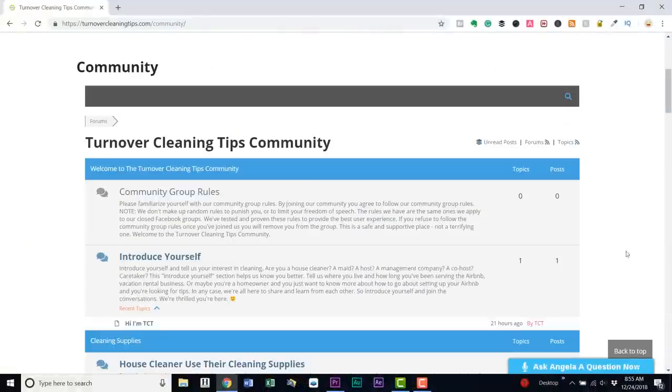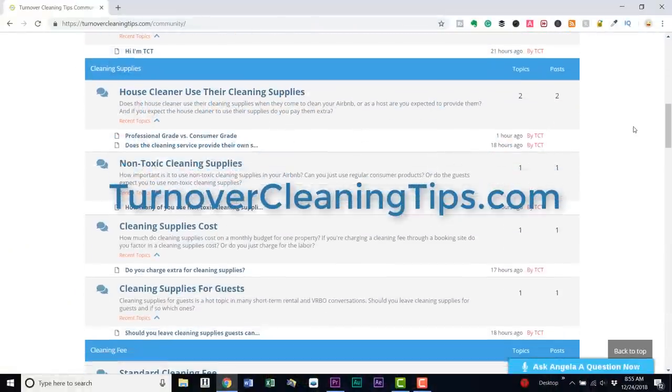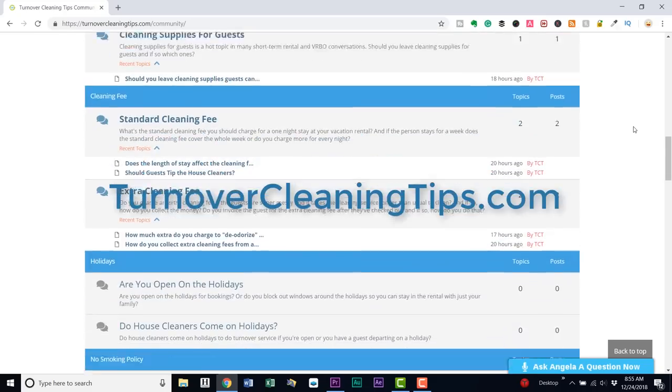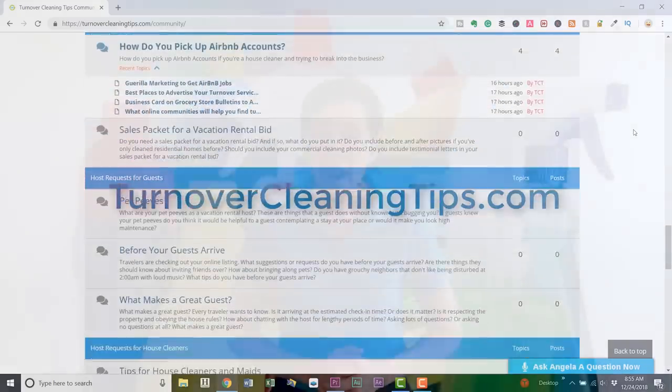Today's show is brought to us by the community over at Turnover Cleaning Tips. There's a community of people — it's Airbnb hosts, house cleaners, managing partners, and co-hosts — everybody's coming together and asking their Airbnb cleaning questions. You can find answers there at the community over at TurnoverCleaningTips.com.